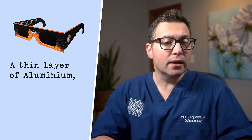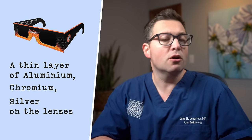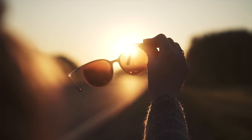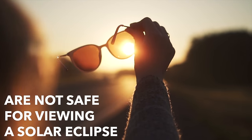Here's what makes these glasses truly unique. Eclipse glasses possess a thin layer of aluminum, chromium, or silver on the lenses, which reflects the harmful rays. They also contain a filter to guard your eyes from the intense visible light. It's important to note that regular sunglasses, even the darkest ones, are not safe for viewing a solar eclipse.